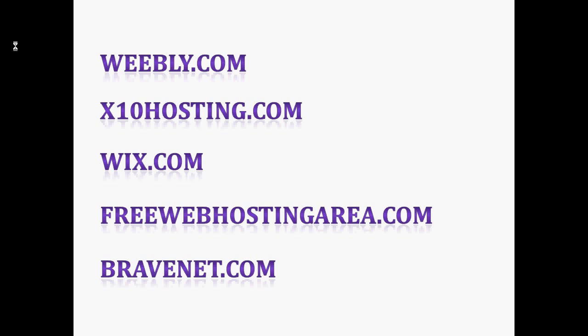Another one is BraveNet.com. Like Weebly, this is also a famous site builder and offers unlimited storage. It is a Canadian company and is the only free web host with an email marketing platform. BraveNet's email marketing tool helps you build a contact list and design your messages through templates or customized solutions.